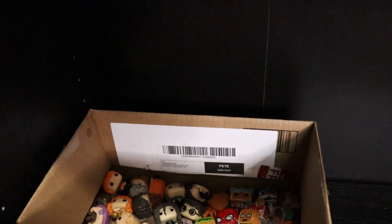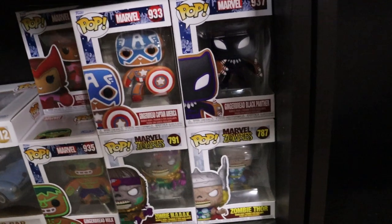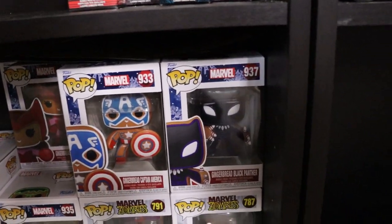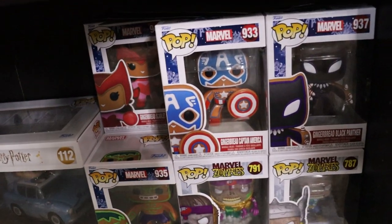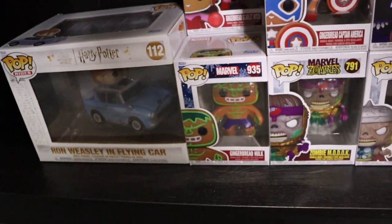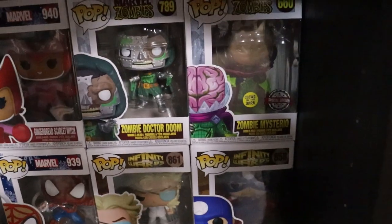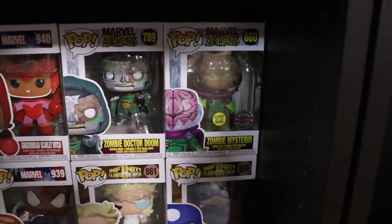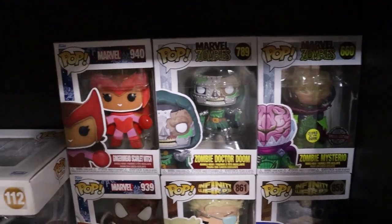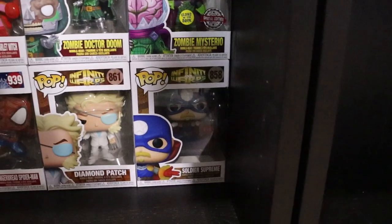My Pocket Pops and my Christmas Ornament Pop. Down here I'm keeping my Christmas and Zombie Pops. We do have Black Panther Gingerbread, Captain America Gingerbread, Scarlet Witch Gingerbread, Hulk Gingerbread, Zombie Wanda, and Zombie Thor. Behind that we have Zombie Mysterio, Zombie Doctor Doom, Gingerbread Scarlet Witch, Gingerbread Spider-Man, Diamond Patch, and Soldier Supreme.